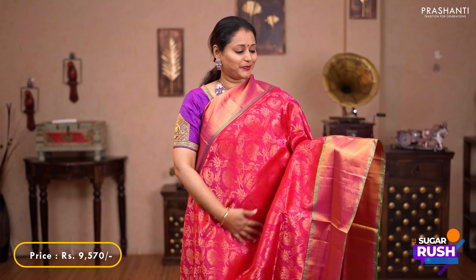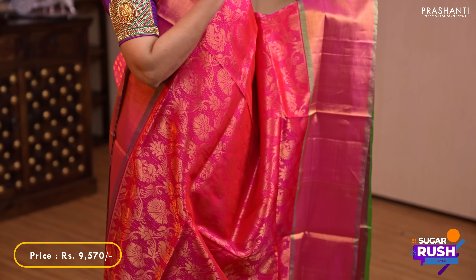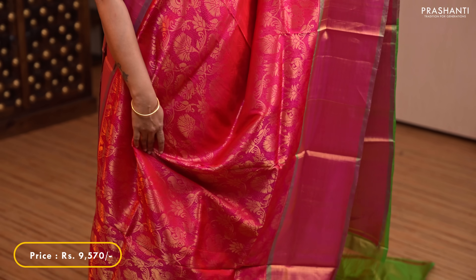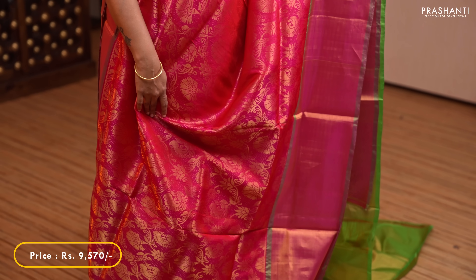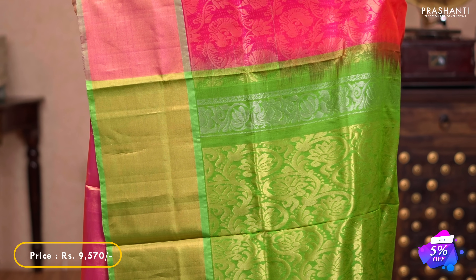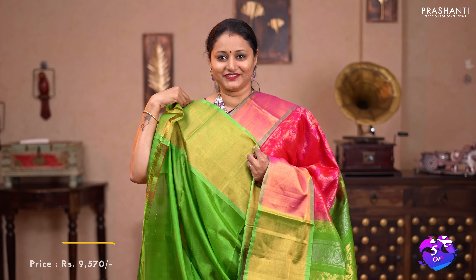The next one is brocades in Upadas. This one is a lovely colour of pink with green combination. Short and long kadi zari borders on either sides with all over zari brocade weaving in floral and peacock designs running throughout the sari. A rich contrast pallu in green, and a plain green blouse. Priced at $9,570.